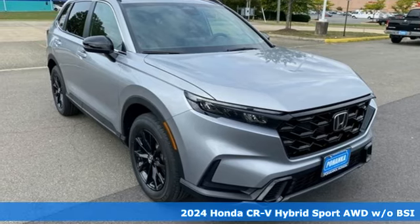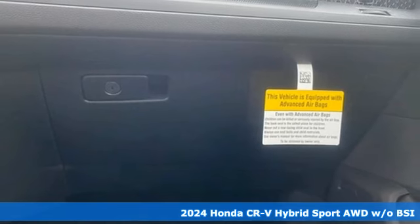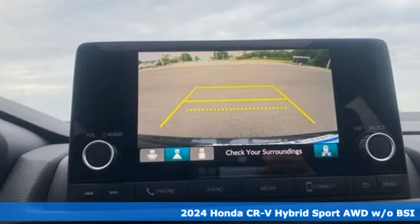It's a new 2024 Honda CR-V Hybrid. Honda has a world-renowned reputation for reliability, and it comes with great features you'll love.